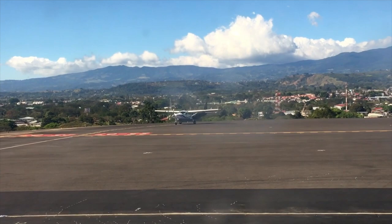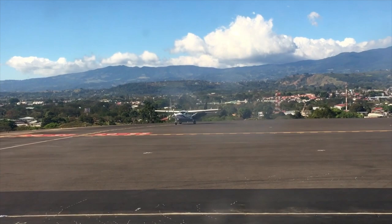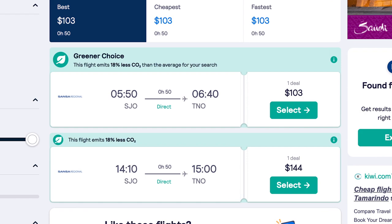Make sure taxis are a last resort because they're the most expensive option. You can also fly around the country with local domestic airlines like Sansa or Nature Air, but it's not cheap — a one-way ticket could cost between $100 and $200, and there are hefty baggage fees. However, if you qualify for temporary or permanent residency in Costa Rica, you could access local deals as low as $40 or $50.